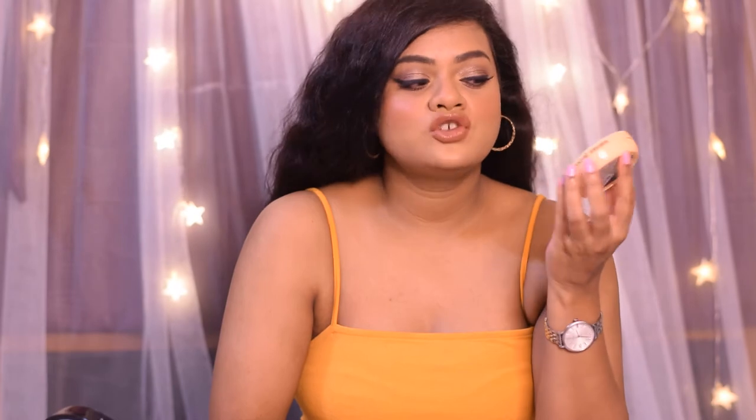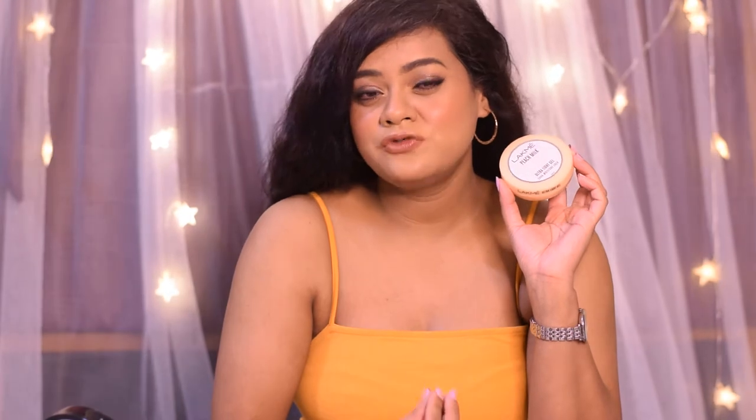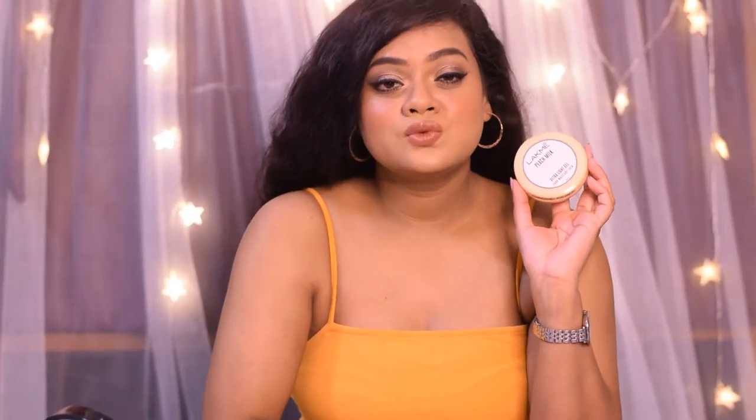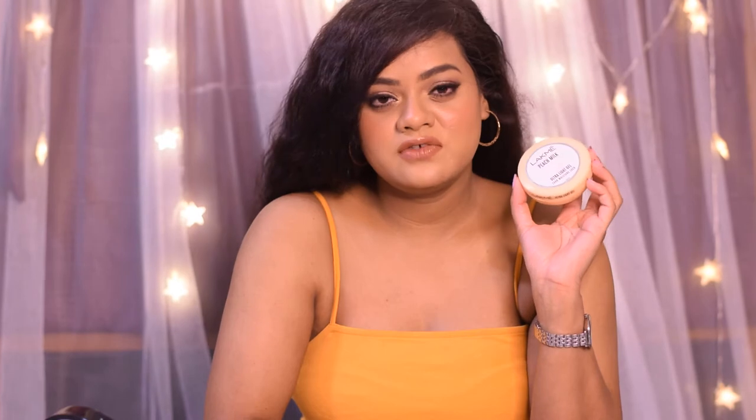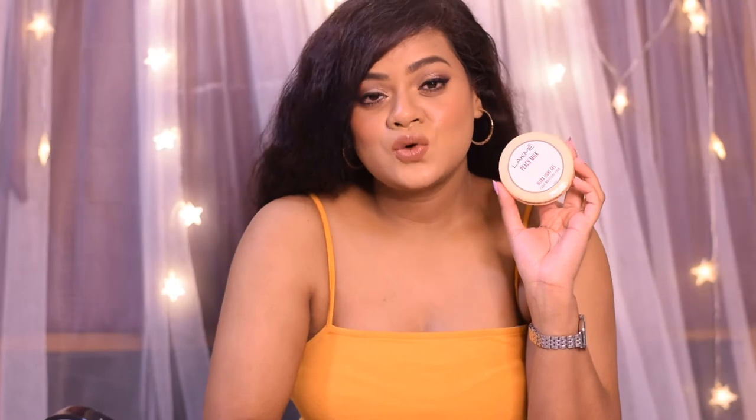The only thing I don't like about this moisturizer is that it has a very strong peach fruit fragrance which somehow smells a bit chemical. Otherwise, if the fragrance wasn't present I would have loved it even more, as I don't like a lot of fragrance in my moisturizers and skincare. So that is my first pick.